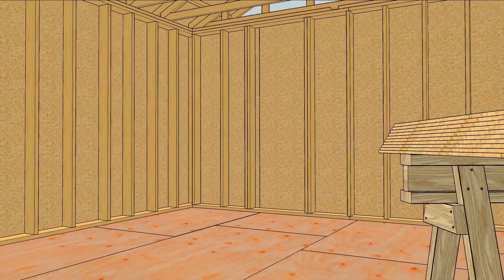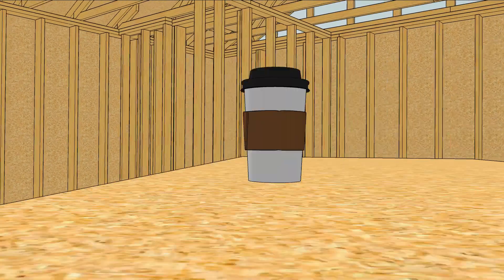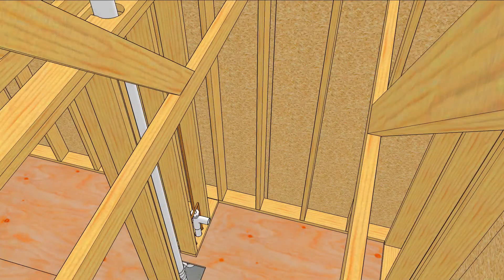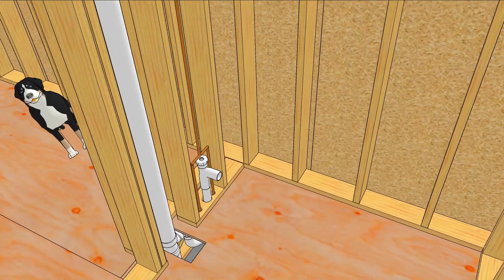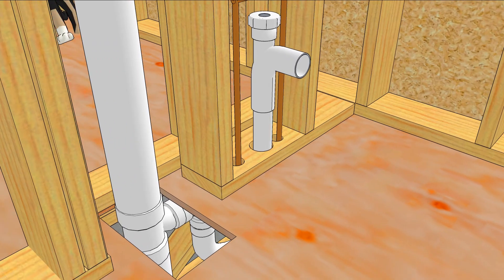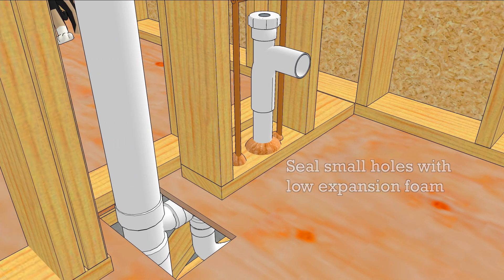If you're working on new construction, it's easy. Frame the walls wherever you want them, and then schedule the plumber to come and do the rough-in. Then wait for the plumber to seal all the holes that he cut. While you're waiting, seal the small holes with low-expansion foam.